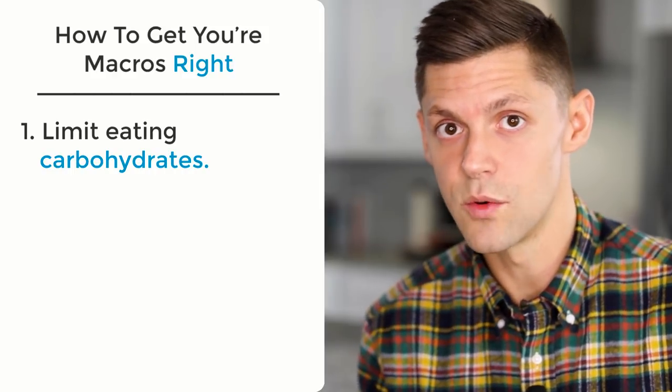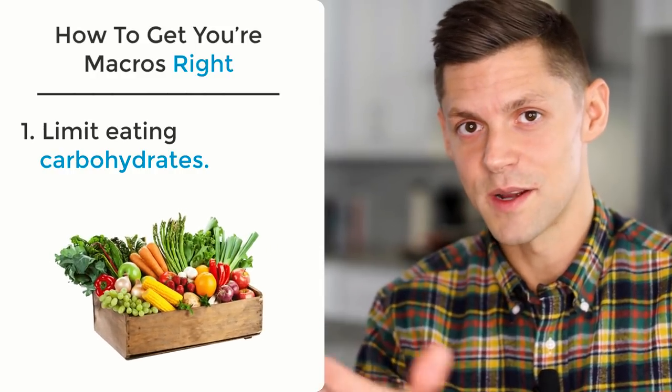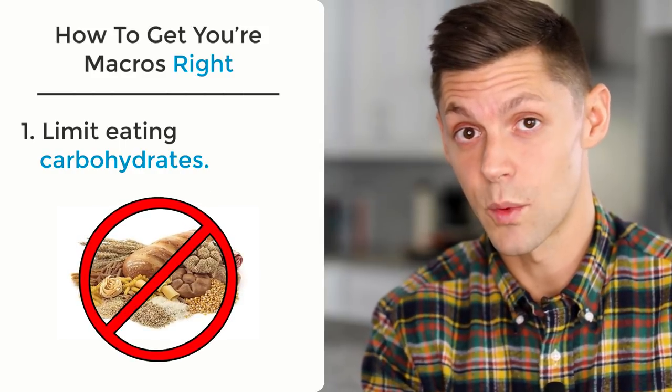But not going obviously too crazy — you want to make sure you still have good produce and vegetables in place. Stop with the carbohydrates and limit those to around 25 to 30 grams, especially if you're just getting started with a ketogenic diet.